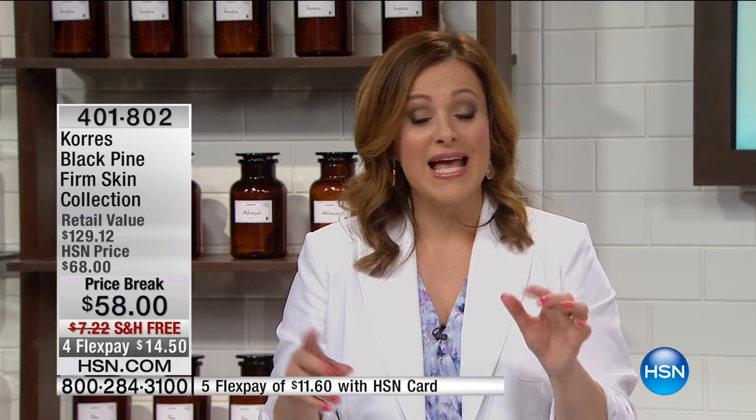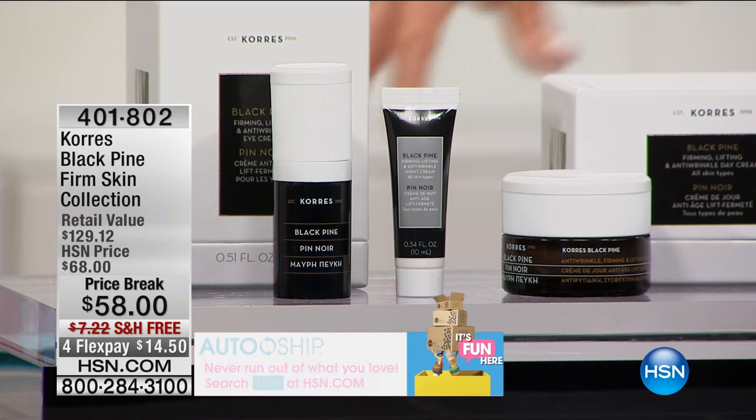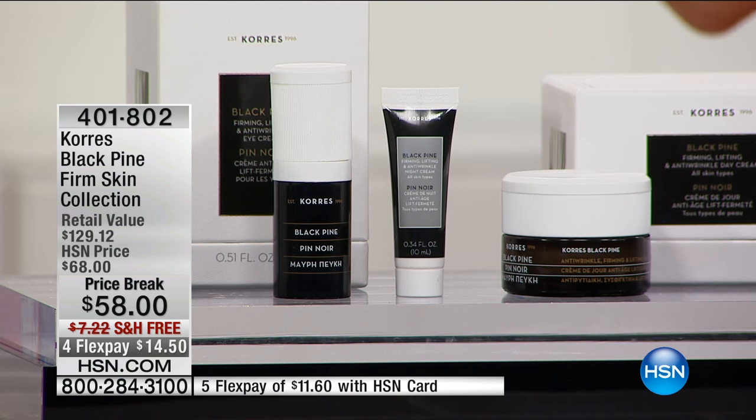Give that gentle nudge to a girlfriend or sister who's unsure. If you love Kores and their better-for-you, naturally derived ingredients, you have to give this a try. It's a patented complex — naturally derived. Nobody else has this. It's technology that's been four years in the making, discovered by George Kores. You're getting the full collection — day cream, night cream, eye cream — the whole thing in this system.